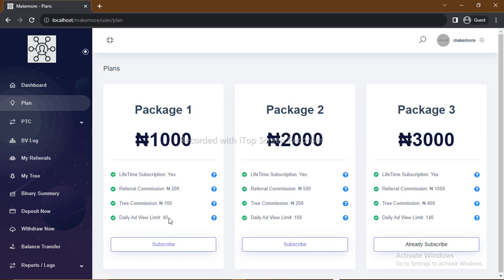For Package 1, you are given the privilege to view 40 ads daily, and you'll see the amount you earn per ad once you're on the platform. For Package 2, the referral commission is 500 Naira, and your indirect — the person who referred you — will earn 200 Naira. You also have the privilege of watching up to 100 ads. For Package 3, the referral commission is 1,000 Naira, the indirect commission is 400 Naira, and you are privileged to watch up to 140 ads every day.